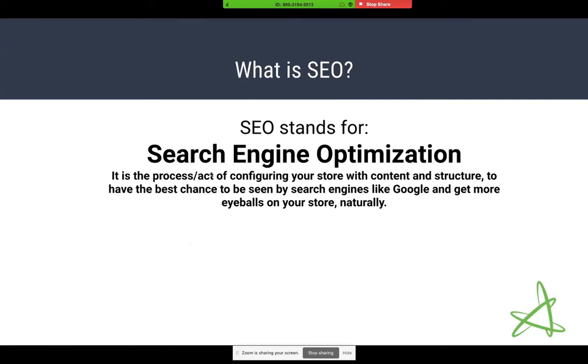But what does that actually mean? It's really the process or act of configuring your store with the proper content, the proper structure, the proper wording, to have the best chance to be seen by search engines like Google, Bing, and Yahoo. The main goal being to get more eyeballs on your store and get more people to know that your store exists.